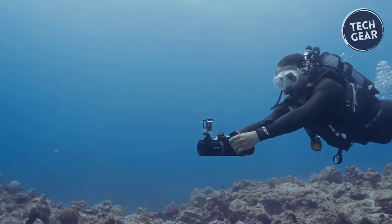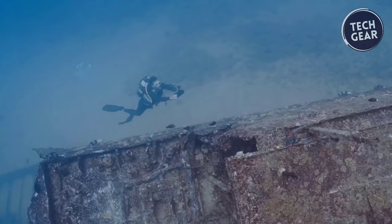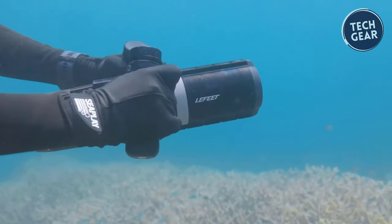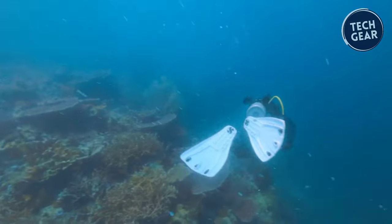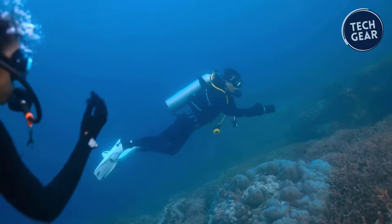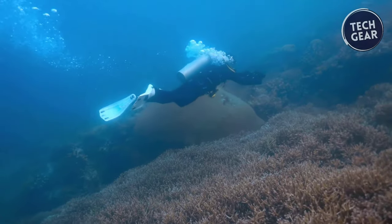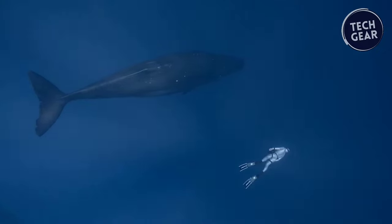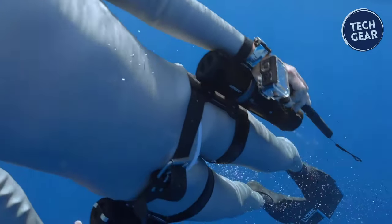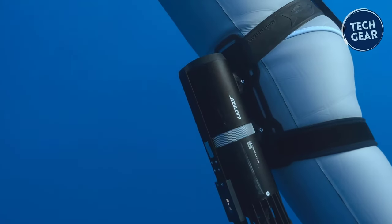Weighing in at just 5 pounds, this compact marvel packs a powerful punch, propelling users at up to 2.3 meters per second or 5.1 miles per hour, delivering an adrenaline-fueled journey through the depths. Crafted with travel in mind, the P1's compact size ensures ease of transportation, making it ideal for air travel. Its maneuverability in tight underwater spaces further enhances the diving experience, allowing exploration of coral swim-throughs, caves, and shipwrecks with unmatched agility.